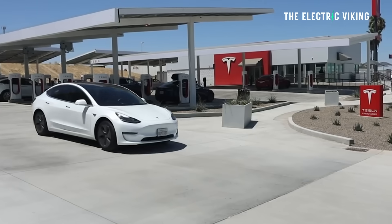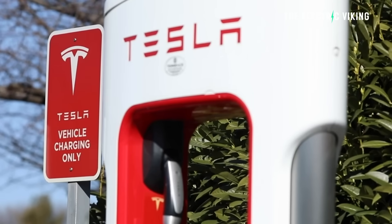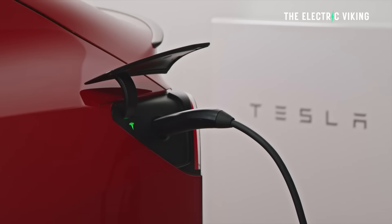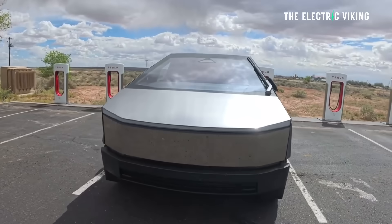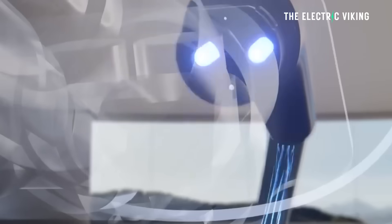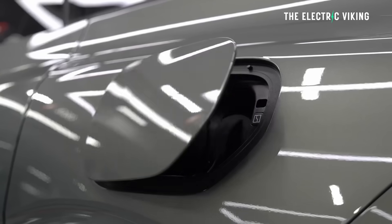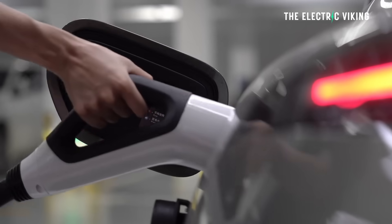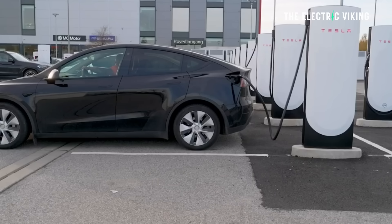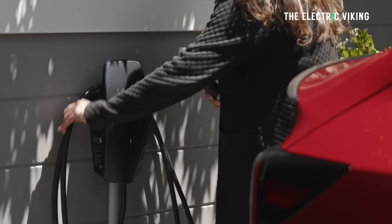Most Western EVs today operate at 2C or less — around 30-minute charging. Tesla's current Supercharging peaks around 250 kilowatt for all its cars except the Cybertruck. Meanwhile, Chinese brands like Zeekr, Xpeng, and BYD are already deploying 5C to 6C systems, even faster in fact, with the new Zeekr 001 which has 1,200 kilowatt fast charging. So when Elon says this is Tesla's internal benchmark, what he's really saying is Tesla is no longer leading charging — it's catching up.